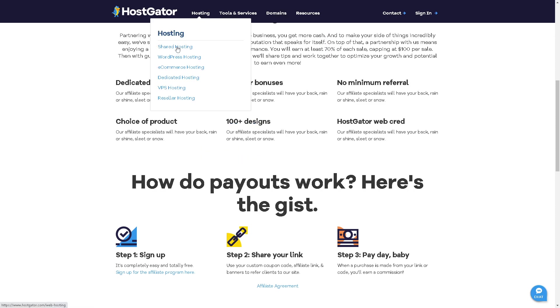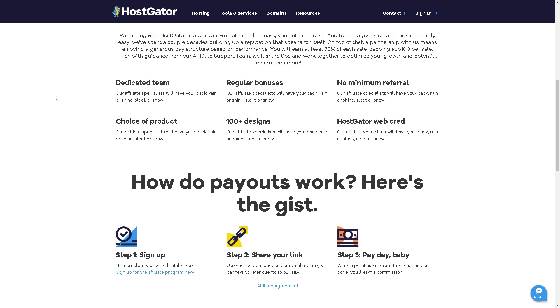For pricing, HostGator covers shared hosting, WordPress hosting, e-commerce hosting, dedicated hosting, VPS hosting, and reseller hosting. While they offer broad hosting solutions, their focus is especially strong for e-commerce — the presenter personally uses HostGator for their own e-commerce store.